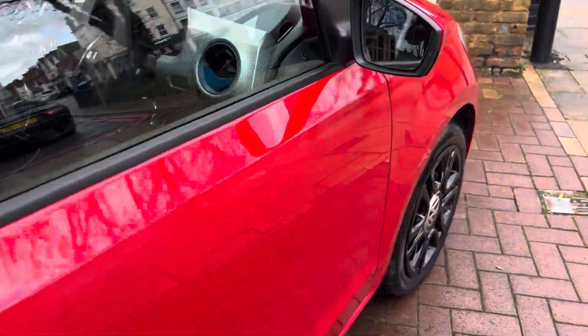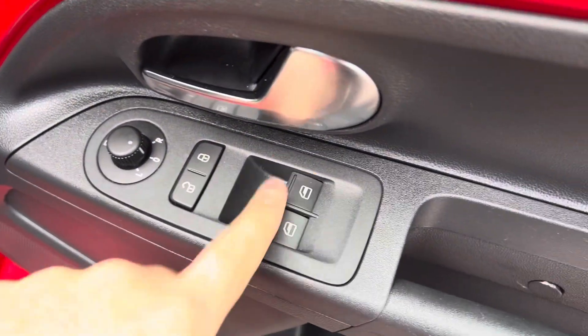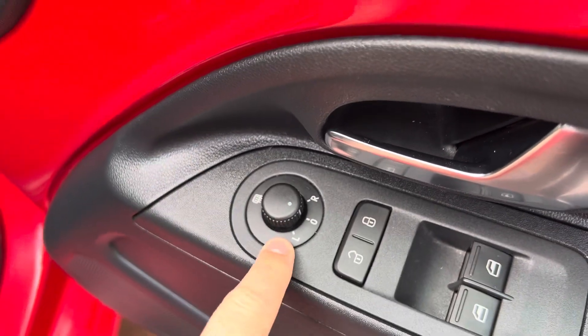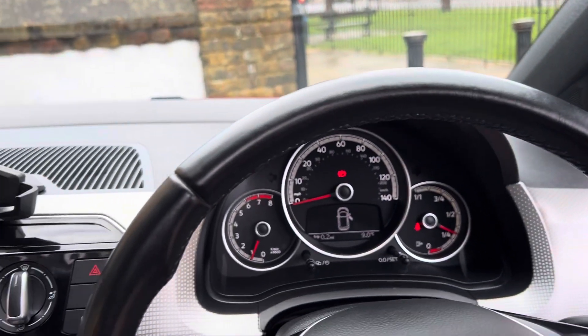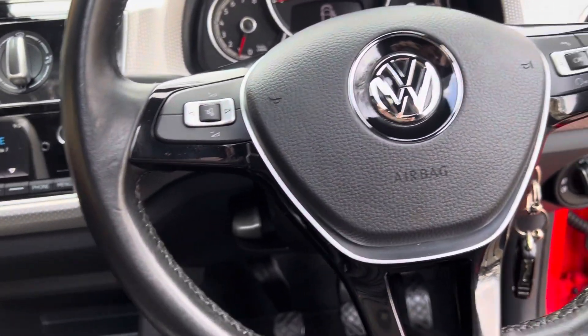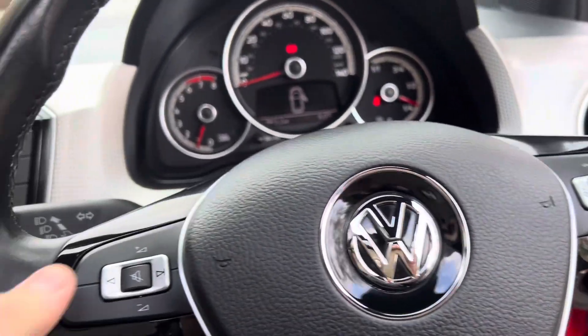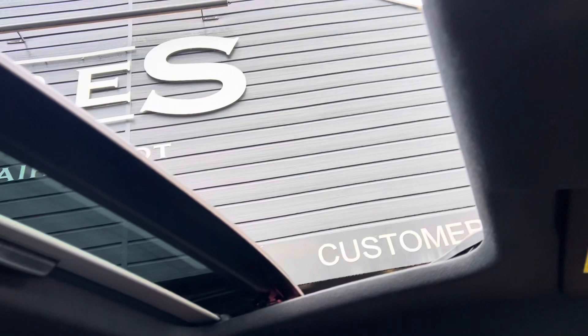The car is pet free and smoke free. The two front windows are obviously controlled by the driver, and you have your electric mirrors which are heated. The multi-functional steering wheel has your trip computer controls, and your volume for your radio and Bluetooth is just there.